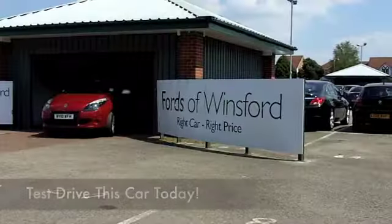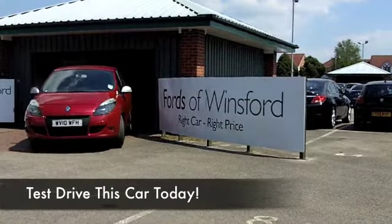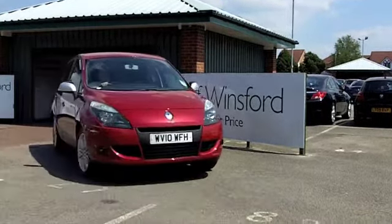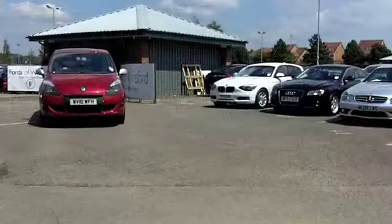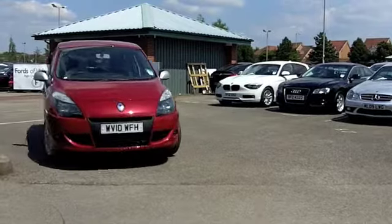There are certain family cars that just tick all the right boxes. I think this Scenic has the right design. It's comfortable, nimble to drive and you get really keen running costs from its 1.5 diesel engine.